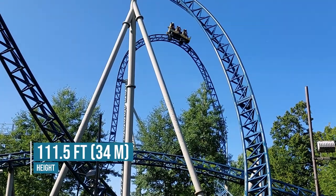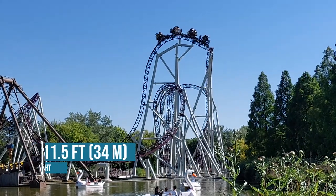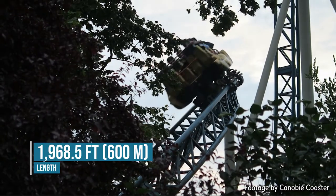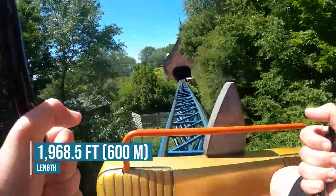These have the completely normal Gerstlauer hydraulic over-the-shoulder restraints. You sit pretty tight and the restraints are fine, though headbanging is not uncommon with these restraints and they're not the most comfortable, especially if you're a larger person. Anubis is 111.5 feet tall, which makes it the tallest coaster in the park — yes, taller than Ride to Happiness. It's also 1,968.5 feet long, which is a pretty short length for a thrill coaster, but it marks this coaster as a short but sweet experience.